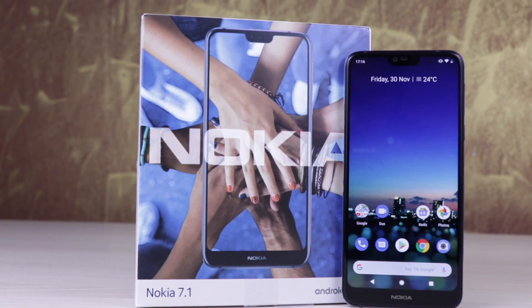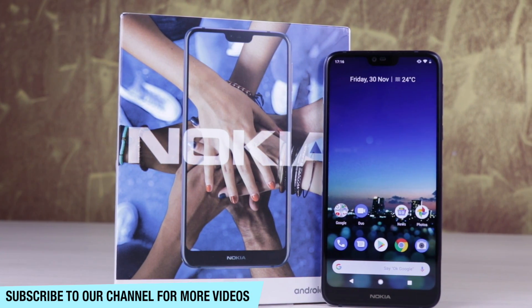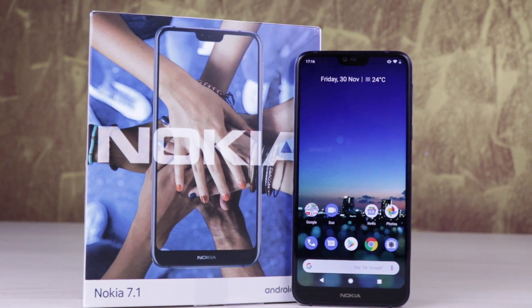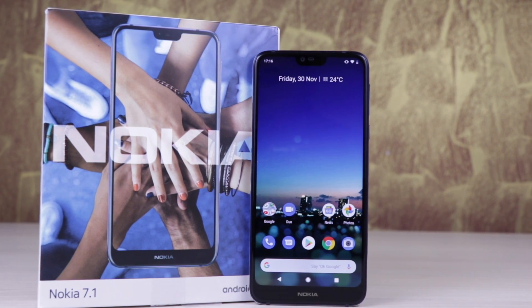Now talking about the device, it was announced a few days back outside of India but right now today it is being launched in India for the price point of ₹19,999. It will be going on sale through the offline market and only the Nokia official website.